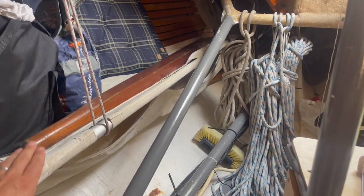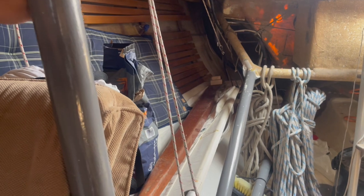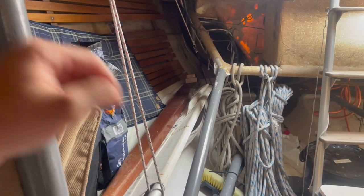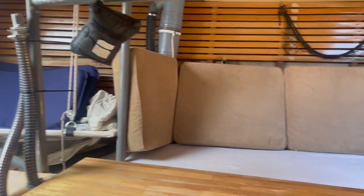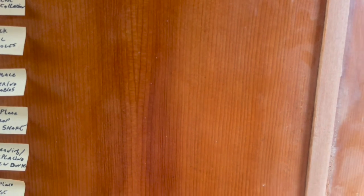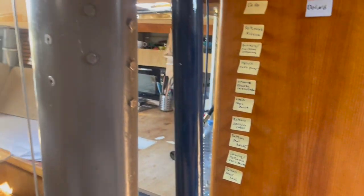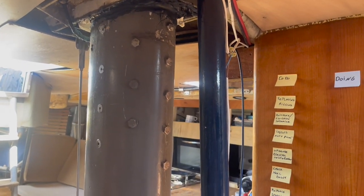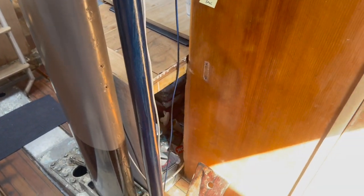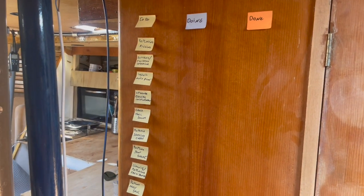The crew bunks normally have a mattress and a lee cloth — one above the other on each side, so a twin bunk arrangement on both sides. We'll need crew for the passage so those need to be sorted. And finally, replacing the mast seal — the mast goes in here and right now I've just stuffed some sailcloth in around it, which kind of works but it's still leaky. That needs to be properly replaced. Those are all the things we need to do before we cross the North Sea to Cowes.